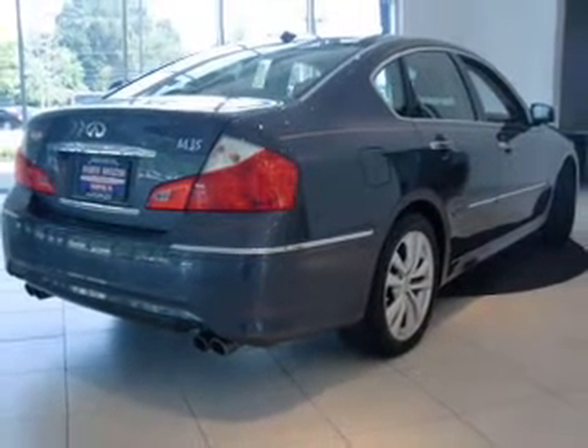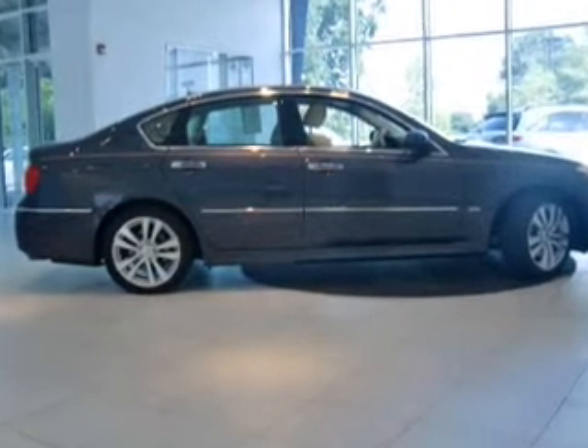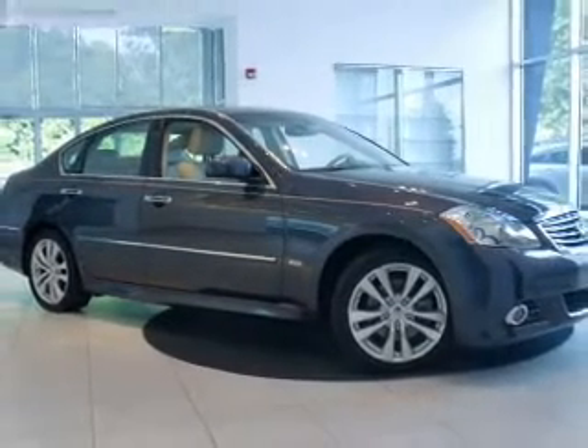This car has separate passenger temperature controls. Let the outside in with a built-in sunroof, and memory settings are one of many features. Let us put you in the driver's seat today — call or click to contact us.